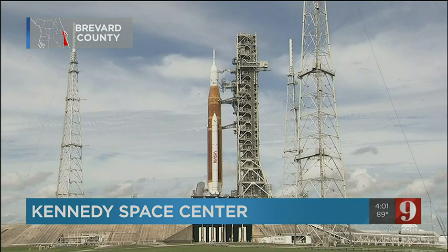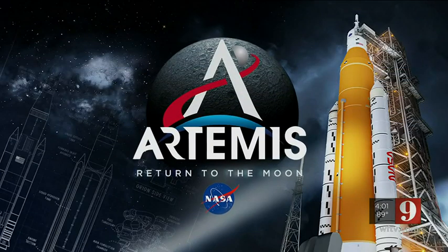Channel 9's Nick Papantonis is live at the Kennedy Space Center right now. I was there with him listening into that briefing this afternoon from NASA. Administrators gave us some hints about the future of this program. They're still keeping that next launch window that opens on Friday afternoon on the table.